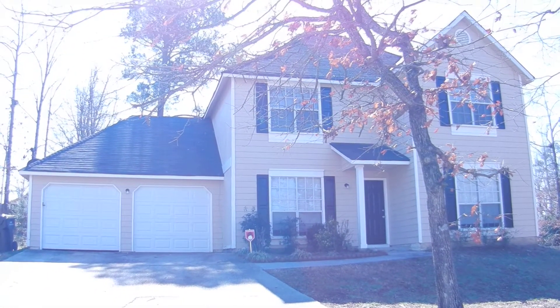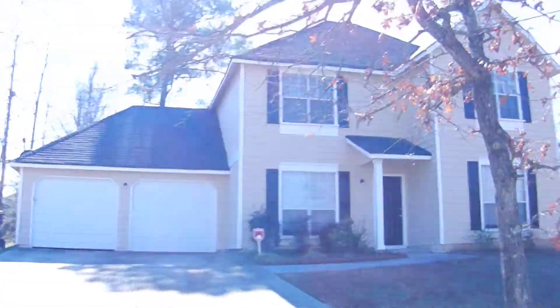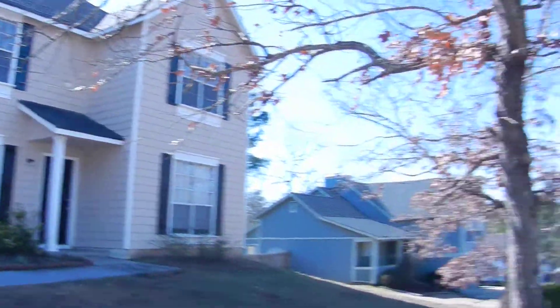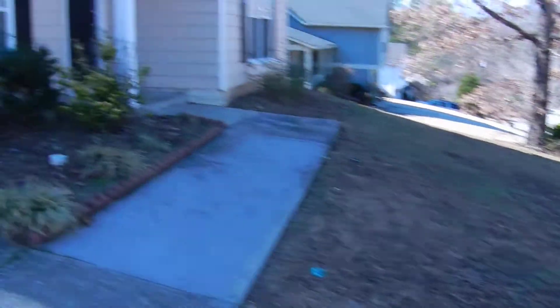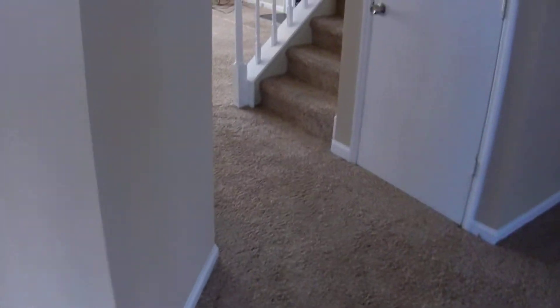2720 Thornberry Way, College Park, Georgia. Two-story recently renovated home, three bedrooms, two full baths with a half bath downstairs, two-car automatic garage sitting up on a hill in a great neighborhood here in College Park. Plenty of parking, great yard. Recently renovated and ready to move in — new carpet, new paint.